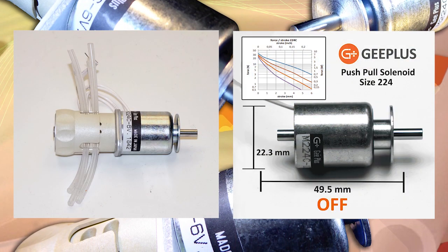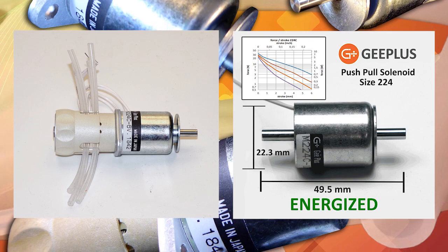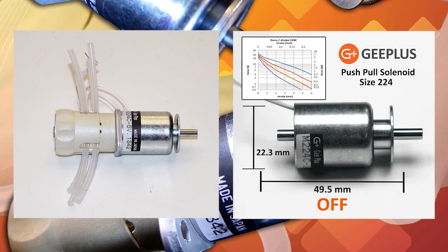The flow of liquid is controlled by energizing and de-energizing the solenoid, which pinches and opens the tubing, providing outstanding control of flow while protecting it from all contamination.